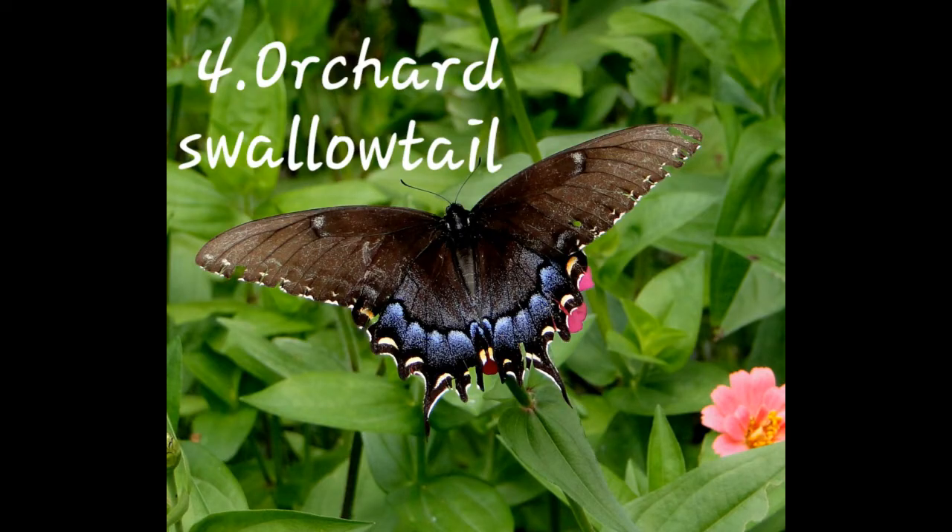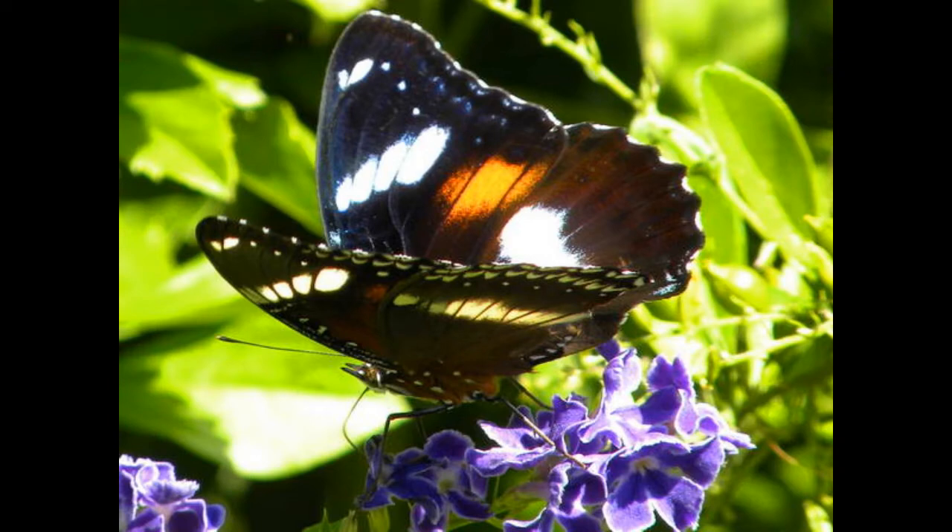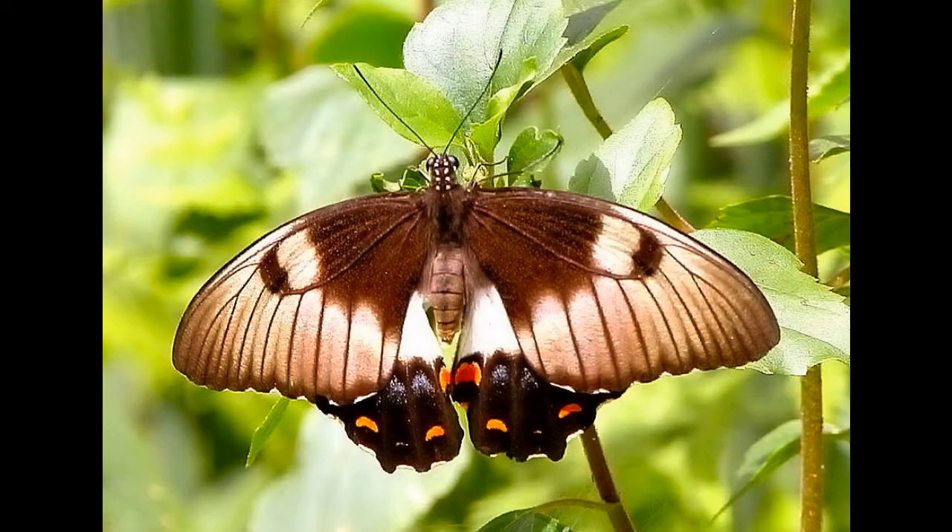Number four: Orchard Swallowtail Butterfly. It belongs to the family Papilionidae and is found in eastern Australia. Its other name is Papilio aegeus.